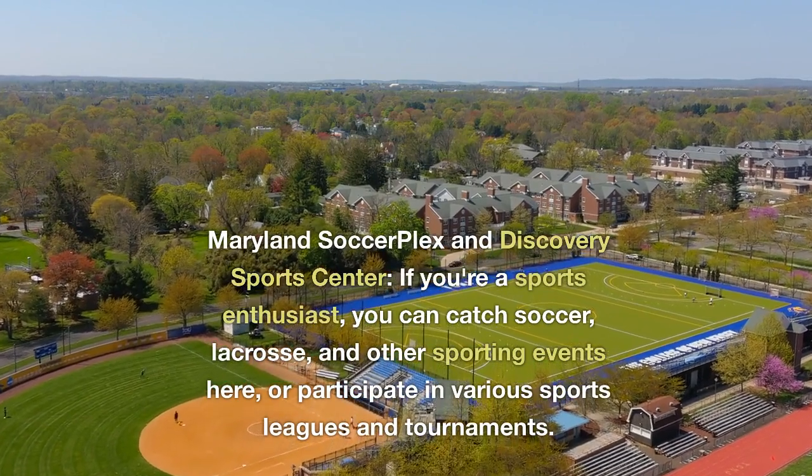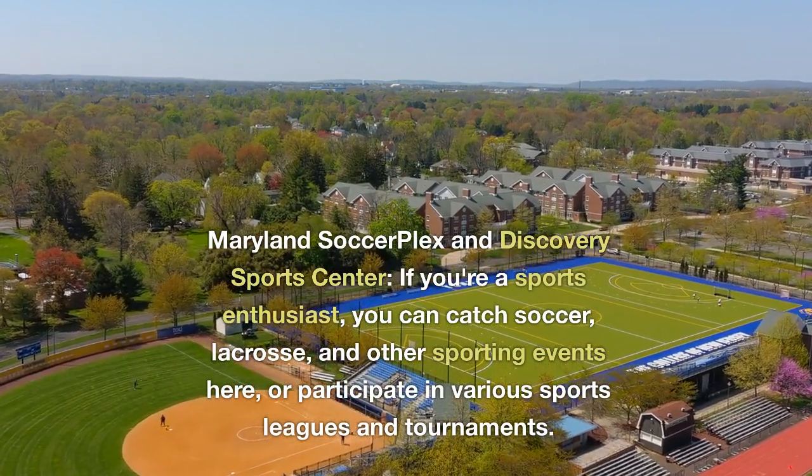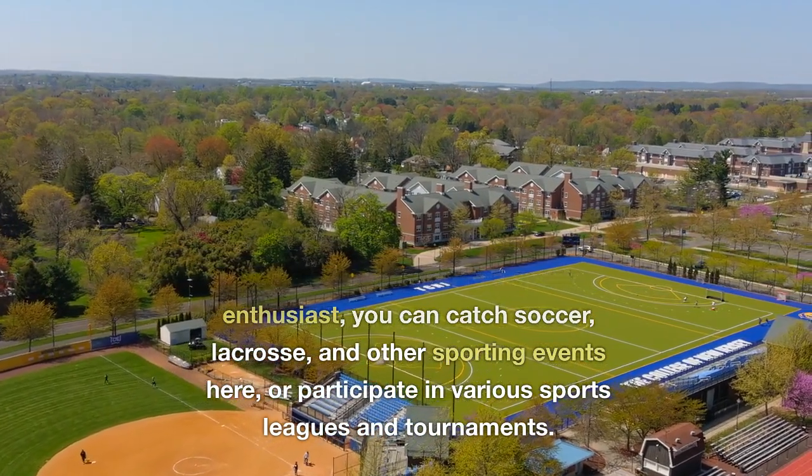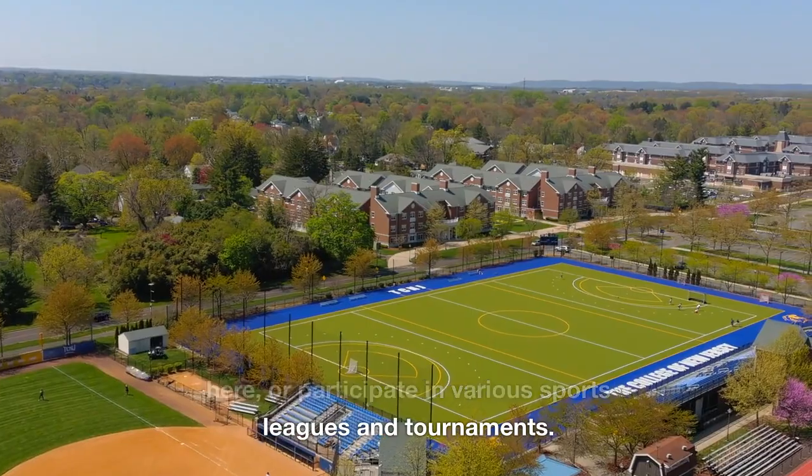Maryland Soccerplex and Discovery Sports Center. If you're a sports enthusiast, you can catch soccer, lacrosse, and other sporting events here, or participate in various sports leagues and tournaments.